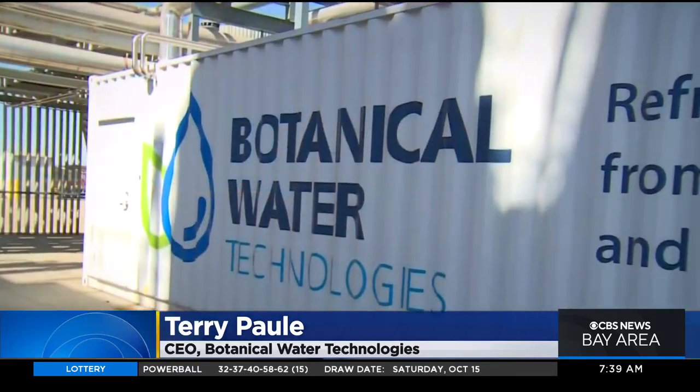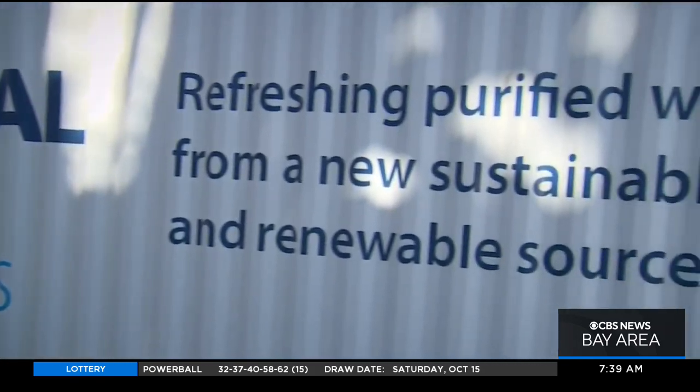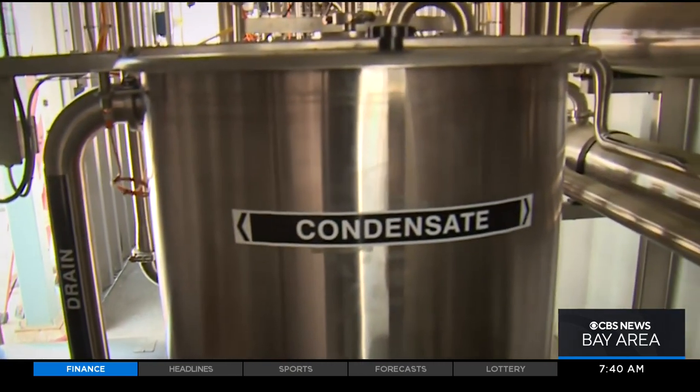People ask me in the elevator, what do you do? And I say, I grow water. Terry Paul's company, Botanical Water, is behind the technology. We harvest the water that naturally occurs in fruit and vegetables. It's a byproduct — it's thrown away. But what we do is we cleverly catch that evaporative condensate and then run it through our purification process.